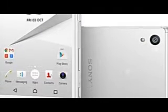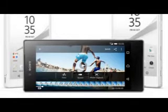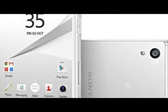As for the price, the SIM-free version is available for £550, around $830. You can also purchase the device on contract where you'll be required to pay £42, around $60, each month.